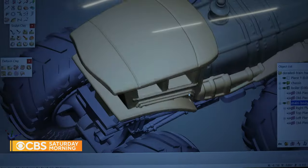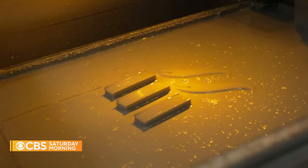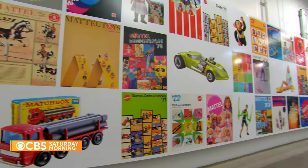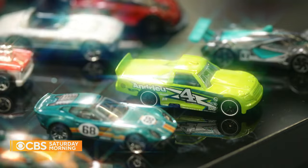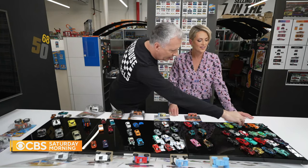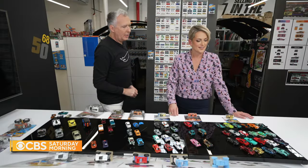This is where the number one best-selling toy in the world comes to life — an entire section of Mattel dedicated to Hot Wheels. Here's a Hot Wheels muscle car, a Hot Wheels supercar, Hot Wheels classic race car, race truck, and then this is like a drifting truck.